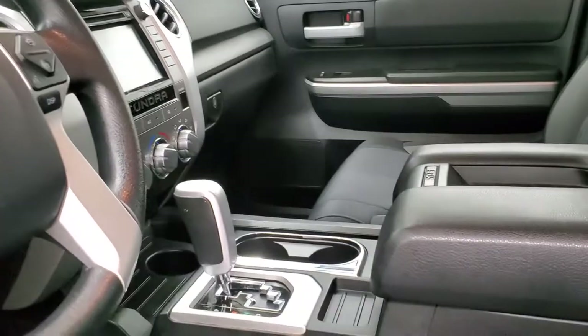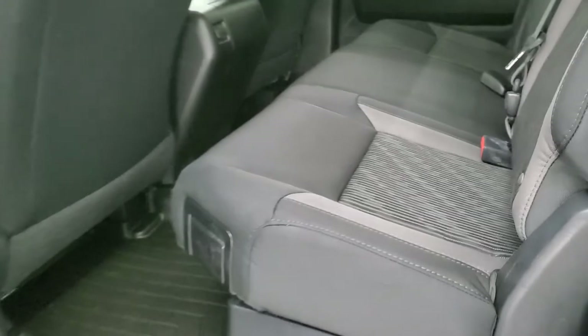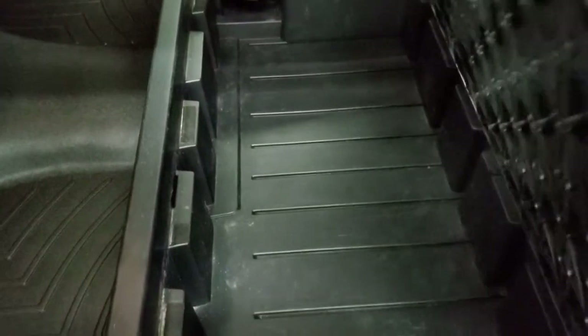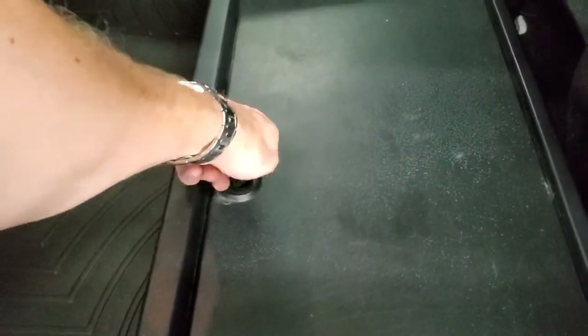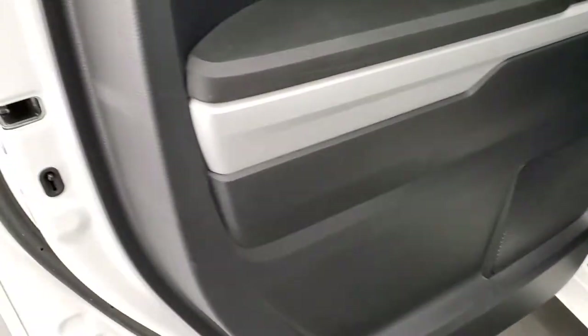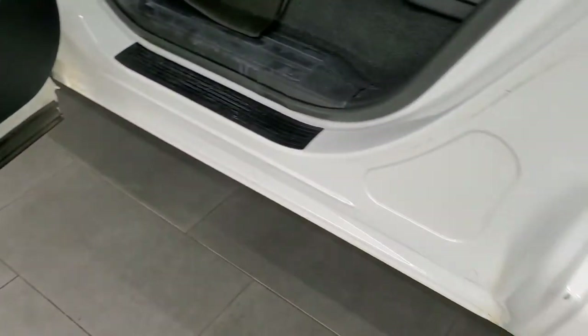We'll take a quick look at the back seats and then start it up and check out under the hood. The back seats are just as clean as the front seats — no rips or tears back here. It does have the LATCH child safety system and the manual sliding rear window. The headliner back here is in really nice shape. These seats do fold up for extra storage, and there is a covered storage bin back here. You also get a WeatherTech floor mat back here. Child safety locks on the back doors, and the bottoms of the doors all look really good — I didn't see any corrosion on them.